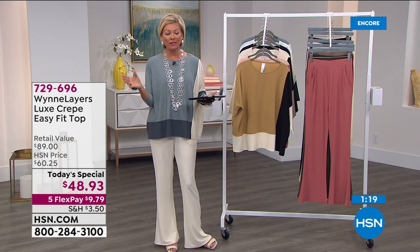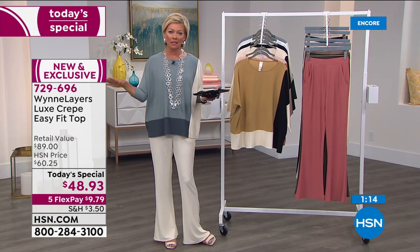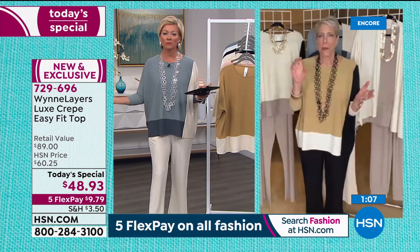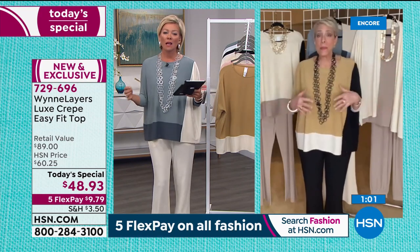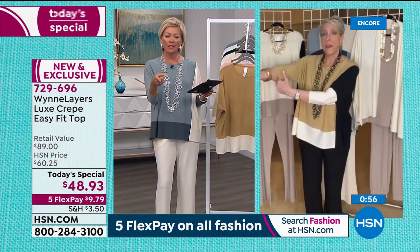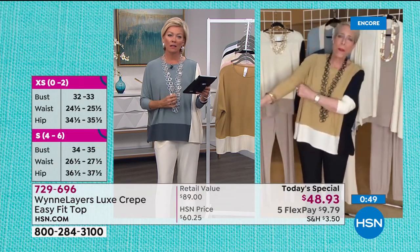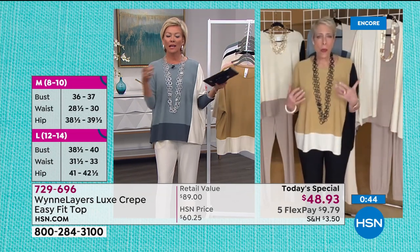I can't believe there are retailers that are eliminating size options. Not only that, I don't like when things are priced differently by size. No matter what shape or size you come in, we should all have beautiful clothes that fit us. This piece, in my opinion, does run very true to size. I'm in a medium and it feels perfect. I could wear a large, but this is my true size and I feel really comfortable in it.